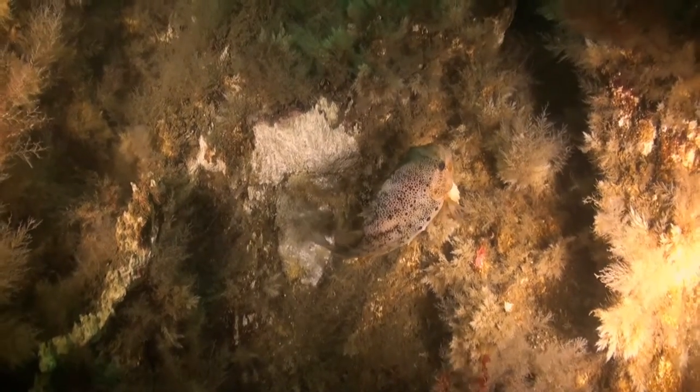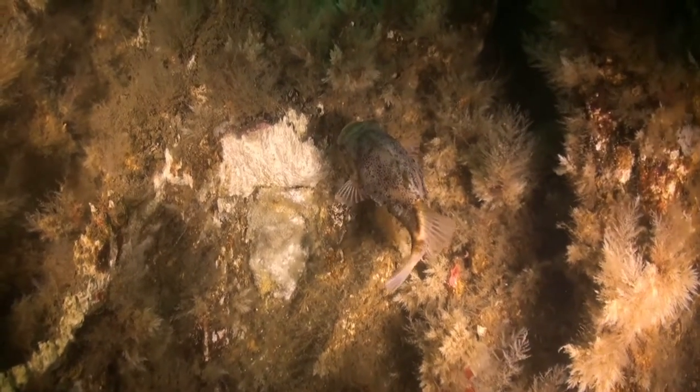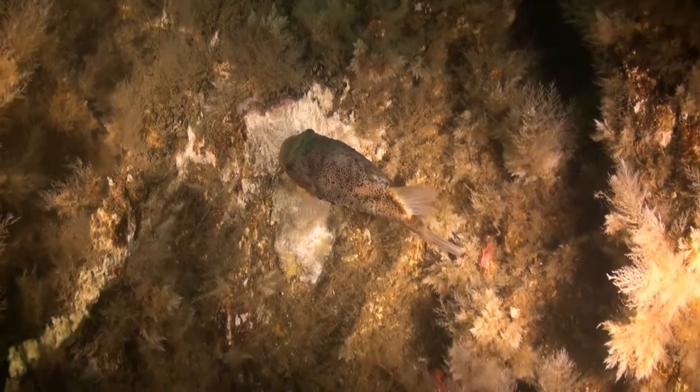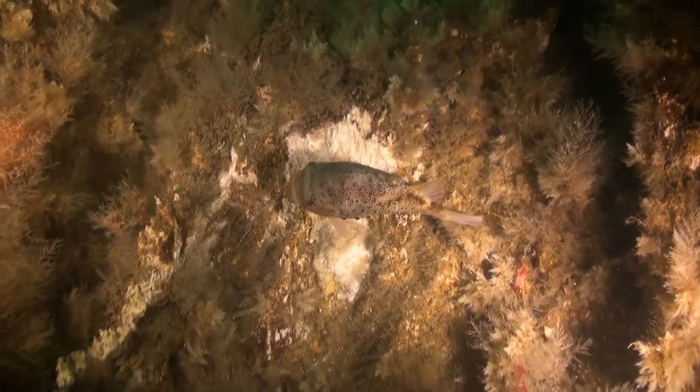The lumpfish is no less awesome a sight here by the geothermal vents in the fjord. This is a male, and it's his job to bring up the kids in the nest he makes on the rock floor. The vents teem with both sea creatures and vegetation.